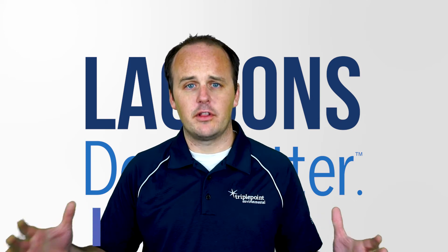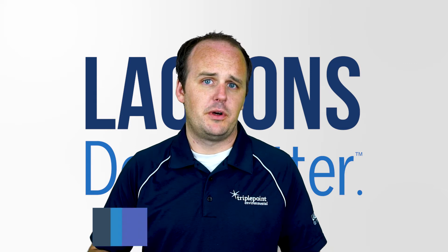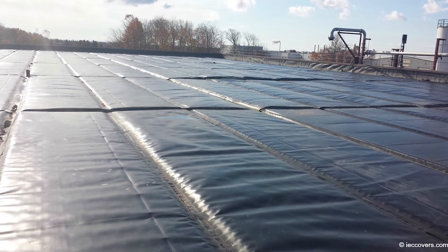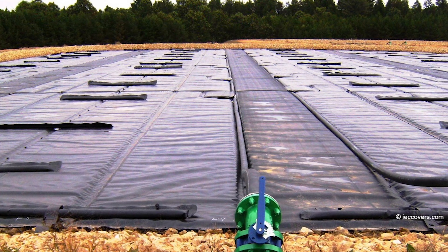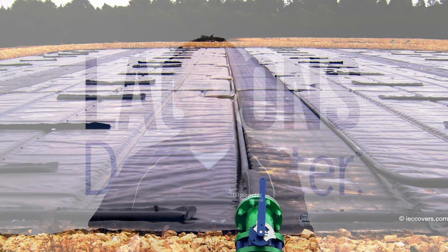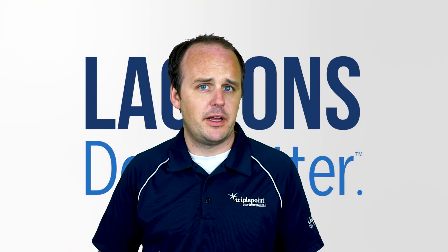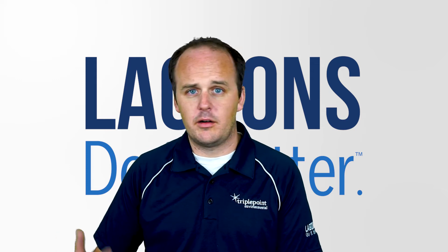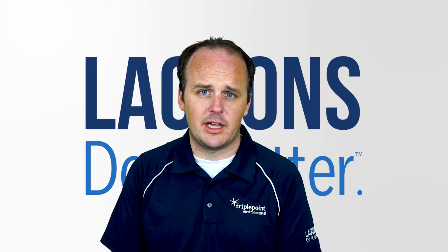Finally, you can cover the lagoon and put gas collection covers on it. Assuming that treatment through the lagoon is not your issue — that your BOD effluent requirement is being met — then covering and collecting that gas in one place can often be a good solution. You can flare or burn the gas, or even use it for cogeneration, depending on how much gas you're collecting.